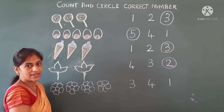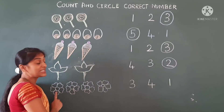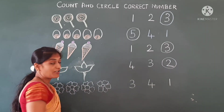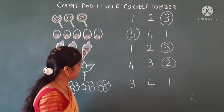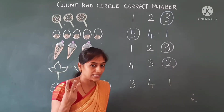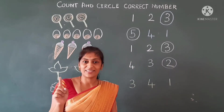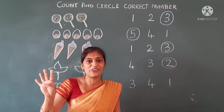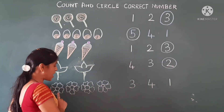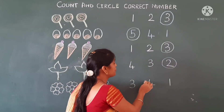Now we will count how many flowers are there — one, two, three, four. There are four flowers. Now we will see the number: this is number three, this is number one, and here is number four. So four flowers — we will circle number four here.